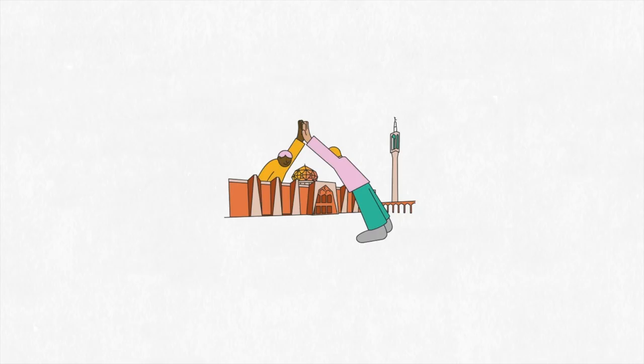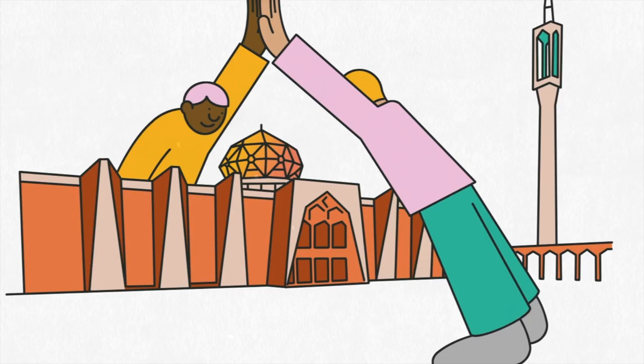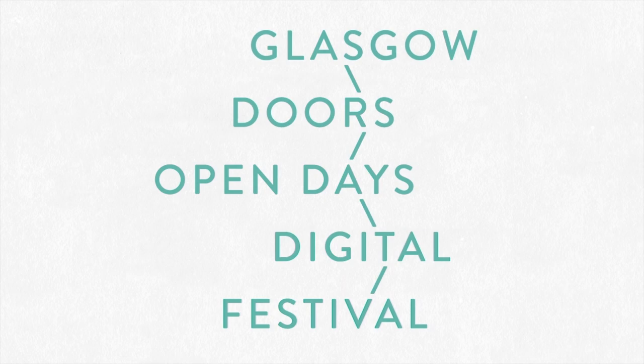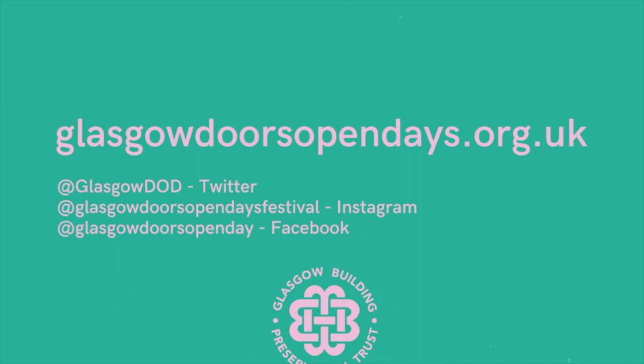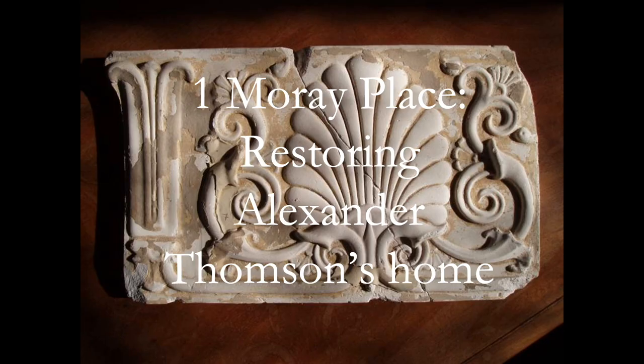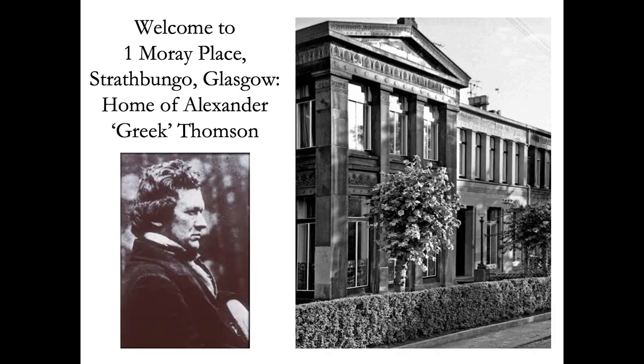Hello and welcome to One Moray Place. We're going to tell you something about the history of the house and our work in restoring it over the past 15 years or so.